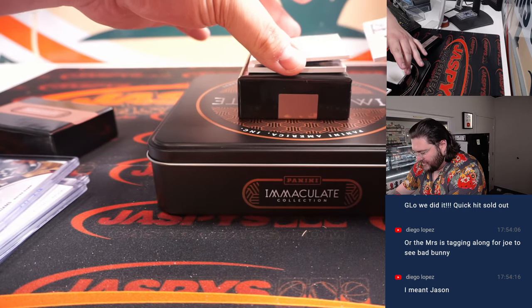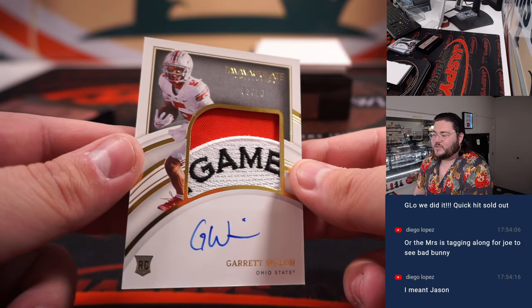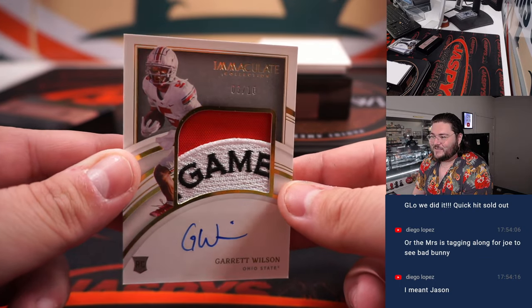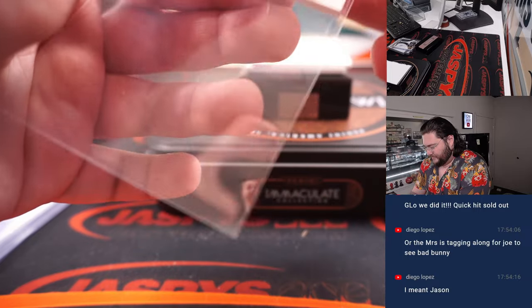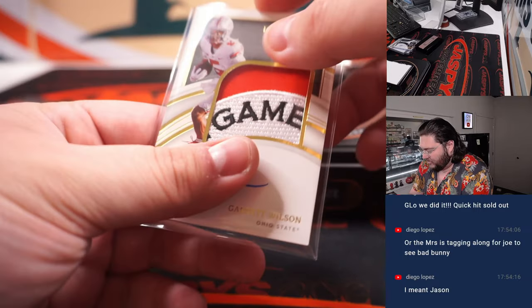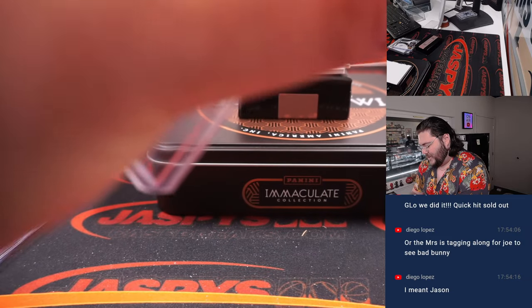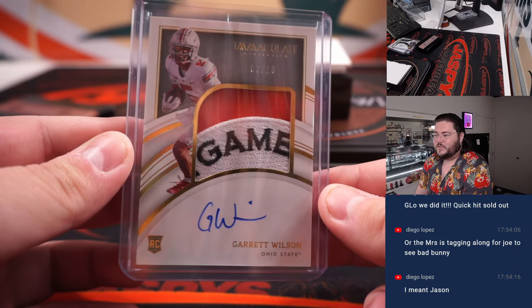Second to last real card — speaking of patches, nice one here. Garrett Wilson, RPA with the game patch from the Gamecocks. Spot three, Chad Brightner. Have a break, my guy. This is what Paul was talking about with the sweet patches — not kidding around.